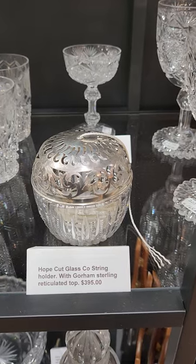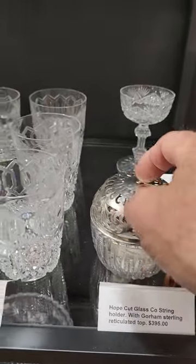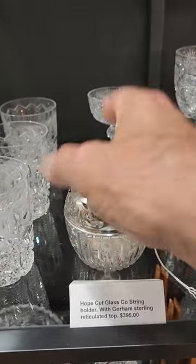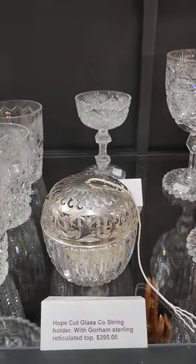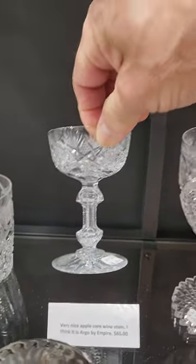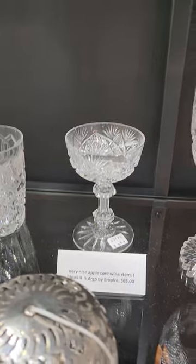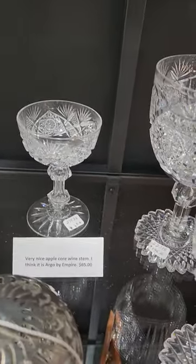Here's the classic string holder by Hope Cut Glass. You can see where the string would come out of the top, cut in notched prisms, star base, and Gorham sterling reticulated top. It's $395. There's a neat little apple core stem — hollow, teardrop in the center, star cut base, very nicely cut. The pattern is Argo by Empire. $65.